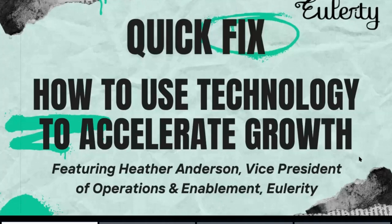Hi, everyone. It's 12 o'clock in the East, 9 o'clock on the West. I'm Jack Munson with Eulerity, and this is Quick Fix. The idea here is taking a problem or two from an industry professional and learning how they are fixing it or working on fixing it. The fix may take a while, but the conversation will always stay under 15 minutes every Tuesday. Today we're talking about using technology to accelerate growth within a franchise system, and I'm joined by my colleague from Eulerity, Heather Anderson. Hey, Heather, how are you?